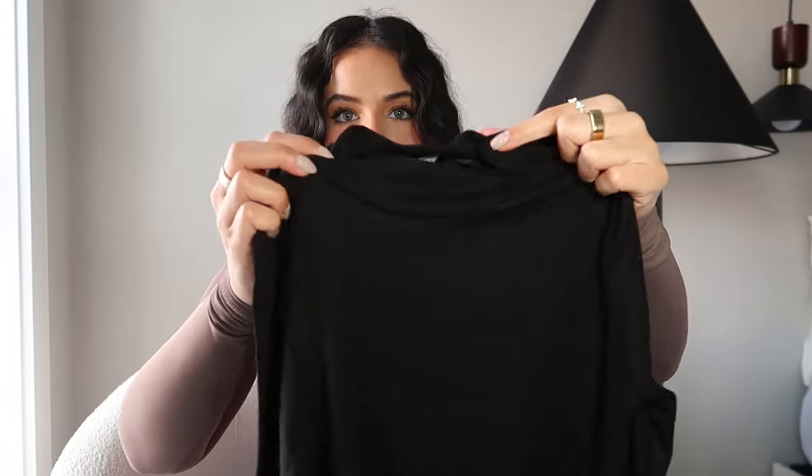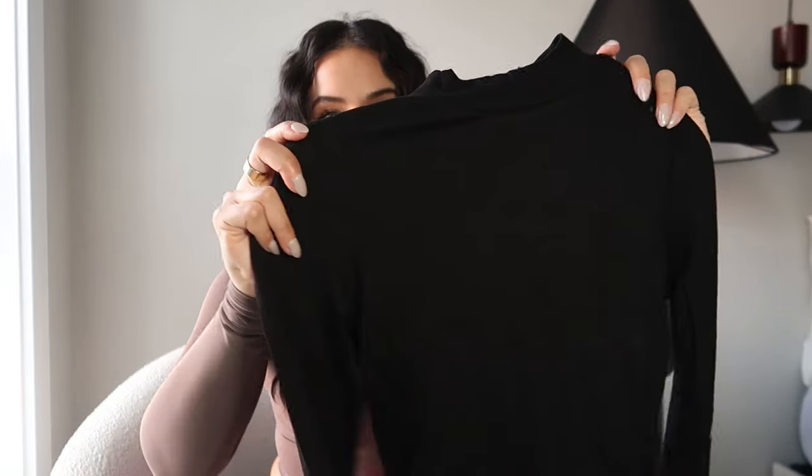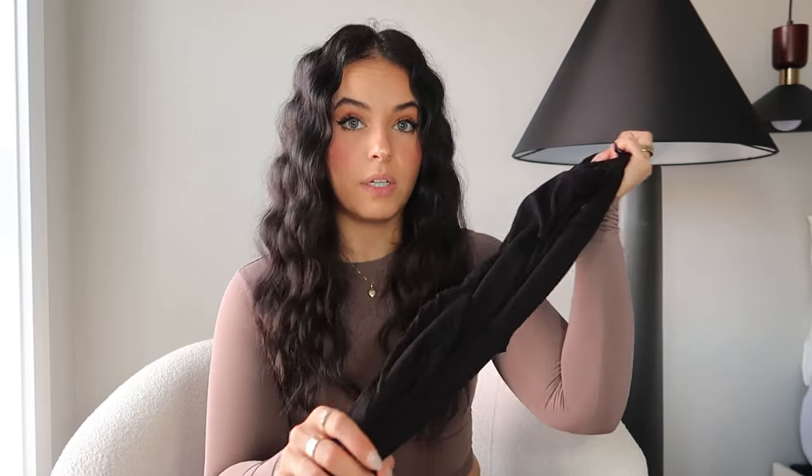Now I'm going to show everything I got from ASOS, starting with one top and a few accessories. The top is very simple — it's a bodysuit with a really small turtleneck, not a full turtleneck, just a little peek. It's a black long-sleeve bodysuit and you can never have enough of tops like this. It's made out of really good material and I'm very happy with it. I got it in a size 4.